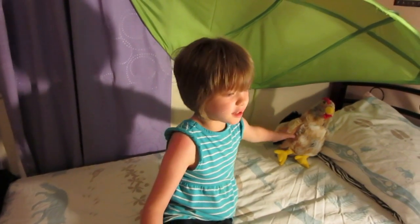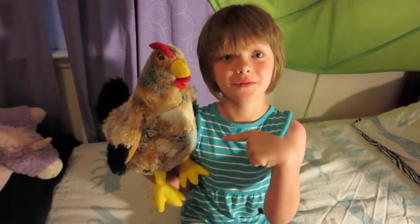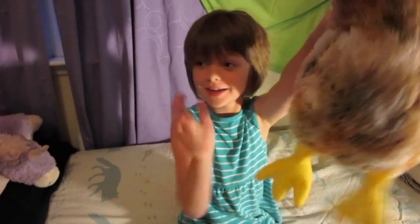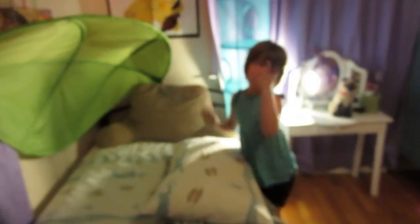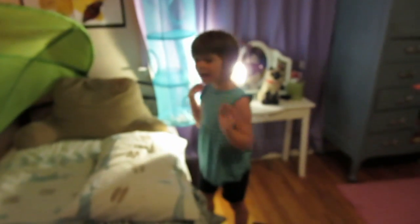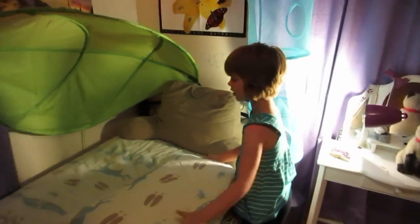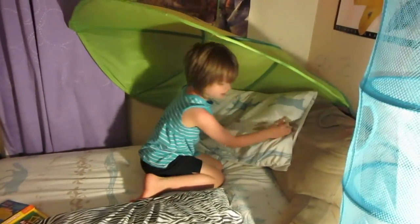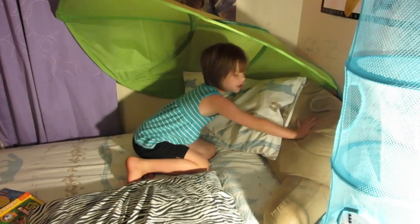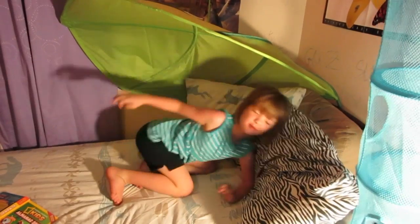Number eight is to put a stuffed animal version of your Chinese birth year animal on your bed. Luckily I have a stuffed chicken for no reason, so I have a pet stuffed chicken that will now be my bed chicken. Number nine is to have three pillows on your bed to help with your friends and make new ones. Luckily I have this giant pillow lying around which could be perfect.